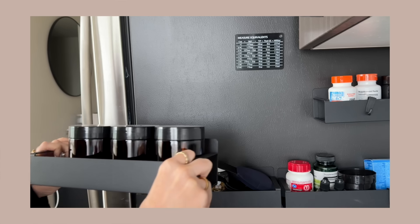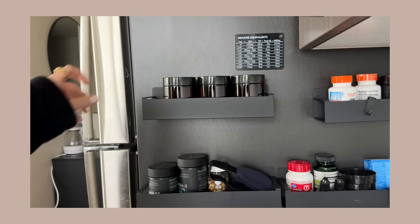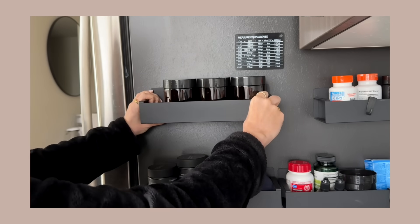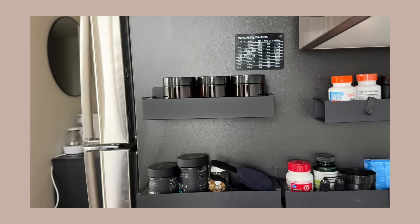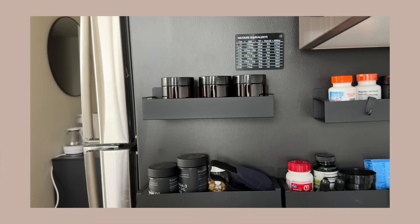One of my favorite Amazon finds ever are these magnetic shelves. They feel super nice and high quality. If you have a black side of your fridge, they look so nice because they just blend in, but they add shelving space to your kitchen. You can use them for spices, random stuff, medicine, vitamins. They have a super strong magnet — just instantly magnetizes to the side of the fridge. Super easy, comes in a pack of four, and they look nice, modern, and sleek.